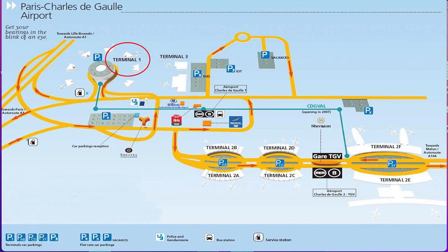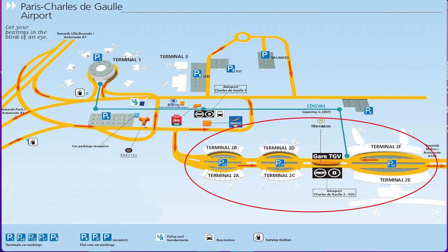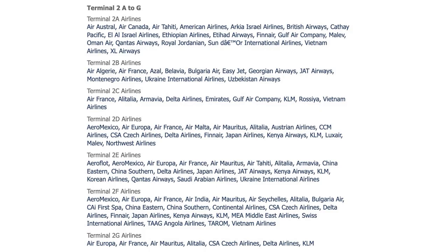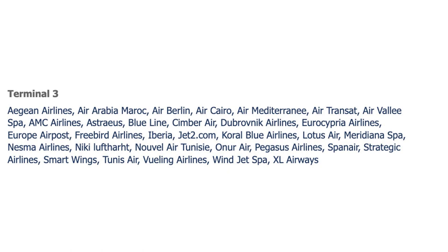Here is a map of the Paris Airport. There are three terminals. Terminal 1 serves certain airlines, Terminal 2 is huge with multiple sub-terminals, and Terminal 3 handles its own set of airlines.